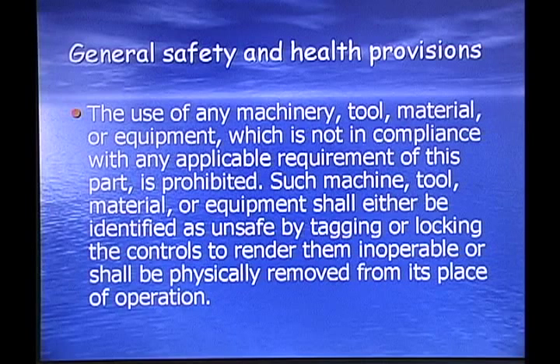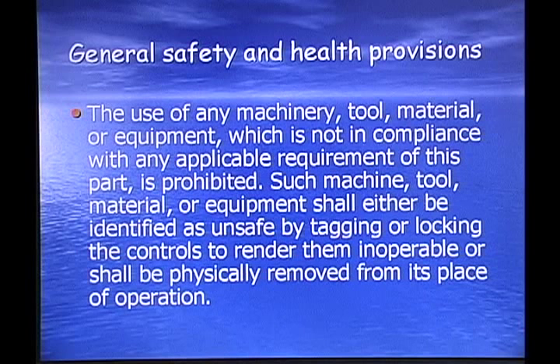General safety and health provisions: the use of any machinery, tool, material, or equipment which is not in compliance with any applicable requirement of this part is prohibited. If any machine is broken, damaged, or not working as it's supposed to, you can't use it. If you do use it, you can be fined; if anybody gets hurt, you can be fined seriously. Such machine, tool, material, or equipment shall either be identified as unsafe by tagging or locking the controls to render it inoperable, or shall be physically removed from the place of operation.